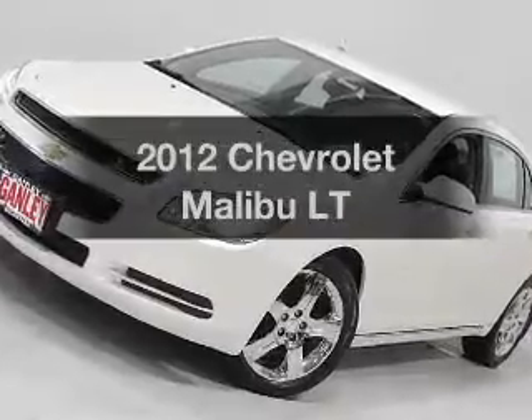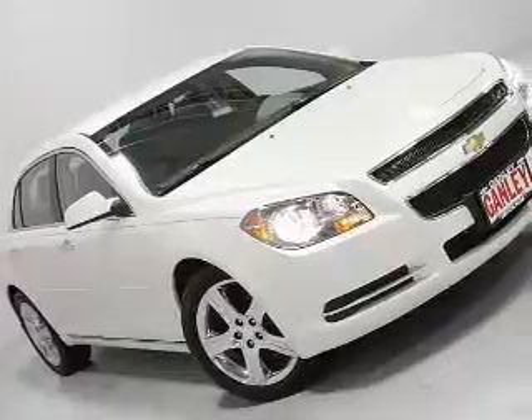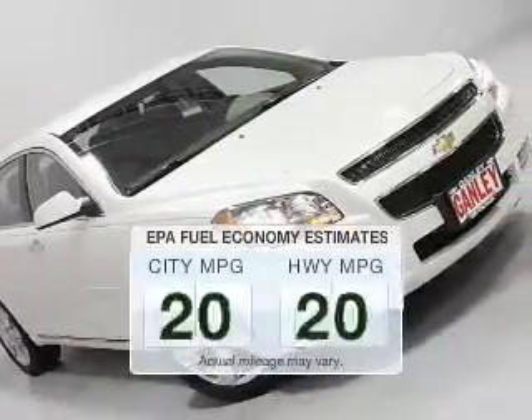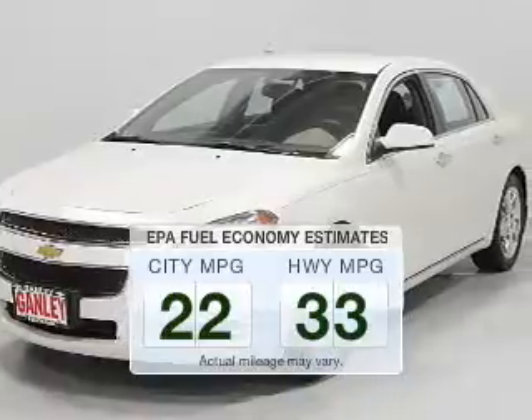Introducing the 2012 Chevrolet Malibu. If you're looking for an automobile with great attributes, look no further. Low emissions and the good fuel economy offered in this vehicle are important to you and the environment.